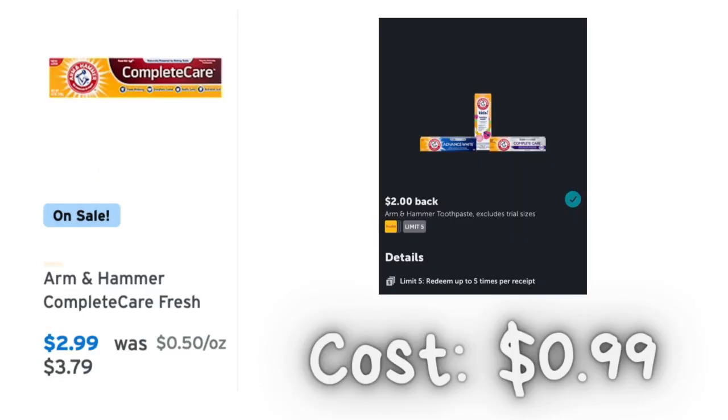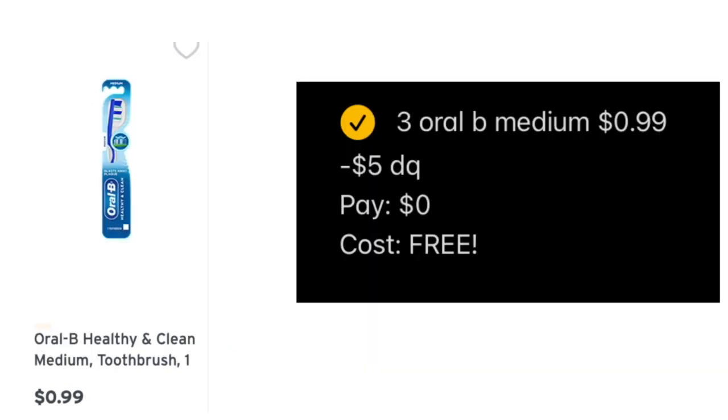For the first deal, the Arm & Hammer toothpaste is on sale for $2.99. We're getting $2 back from Ibotta, making it just 99 cents. Go ahead and max out this deal if this is your toothpaste — I just picked up one to complete one offer.